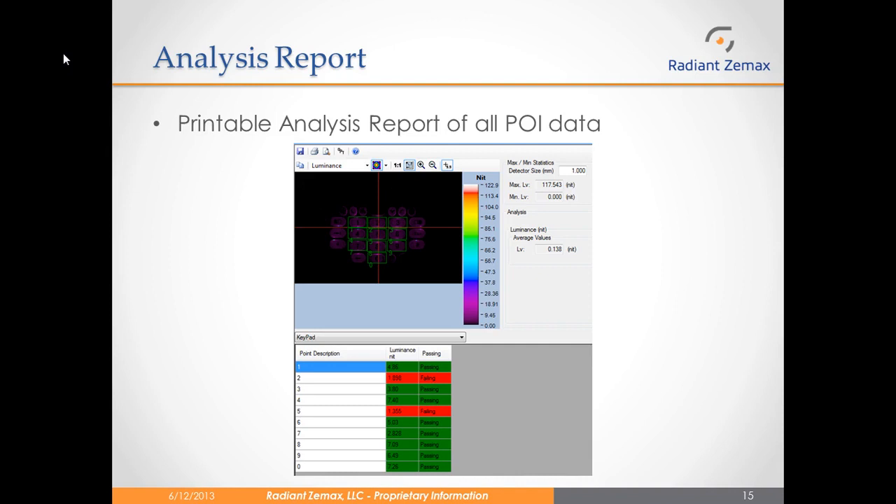After recording a measurement and defining my point of interest set with evaluation criteria, I can use the built-in analysis report tool to see my test results. As you can see, I have 2 keys on the device which are failing, so this device has failed my test. I can then print off this report for my own records. If this were an assembly line setting, I could simply place my next device in the holder and perform the same analysis using the same POI set.